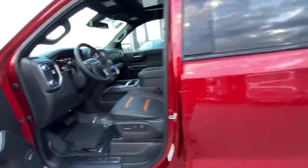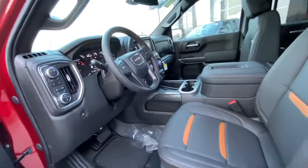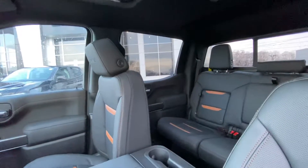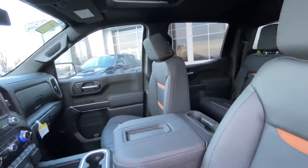This one has the 6.2 liter V8, which is the bigger engine option that's available. Not a lot of these AT4s have the 6.2, but I kind of want to get an idea of exactly what you're looking for.